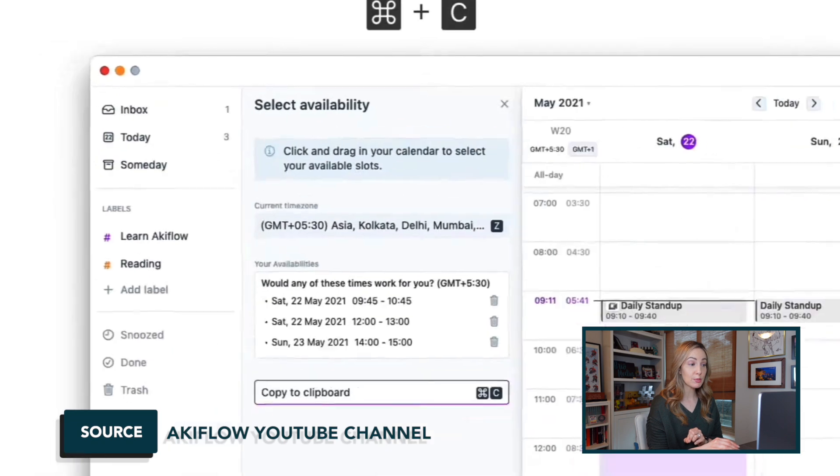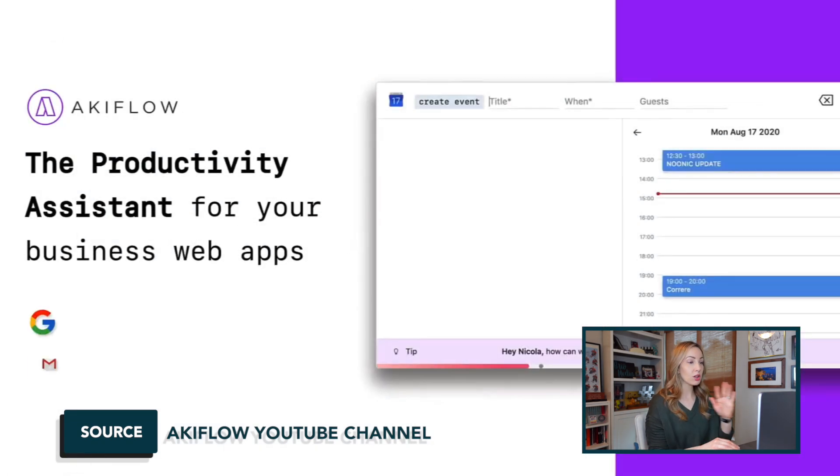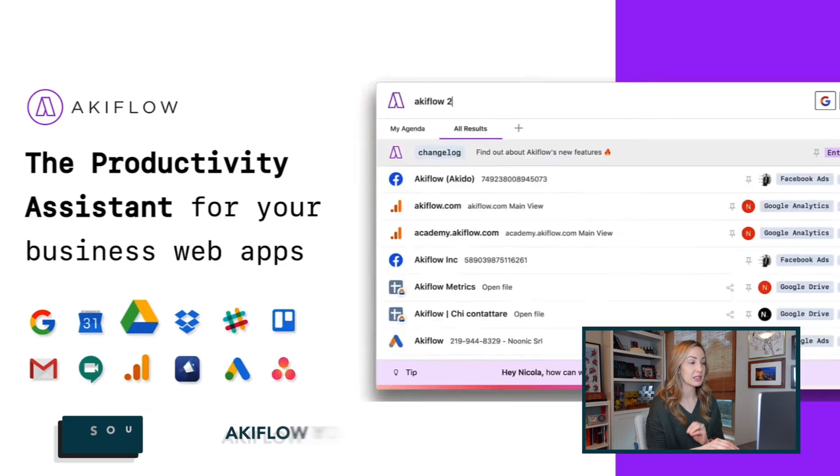They have a built-in focus mode to help you focus on the task at hand. All of this doesn't come cheap — Akiflow does have a free trial, but after that it's $15 a month, which is pretty steep.